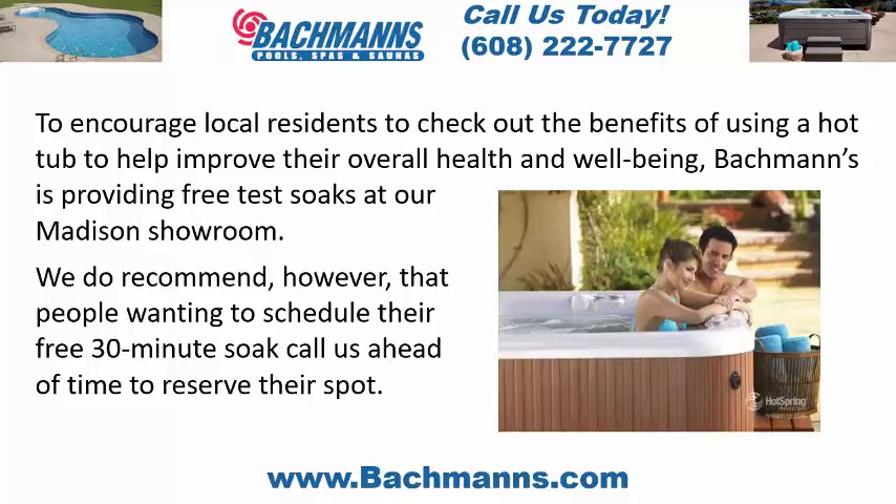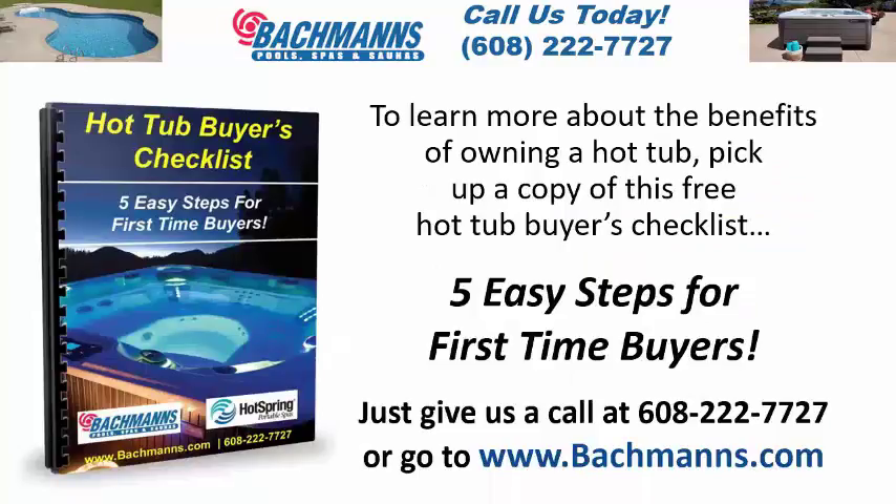We do recommend, however, that people wanting to schedule their free 30-minute soak call us ahead of time to reserve their spot. To learn more about the benefits of owning a hot tub, pick up a copy of this free hot tub buyers checklist — five easy steps for first-time buyers. Just give us a call at 608-222-7727 or go to www.bachmanns.com.